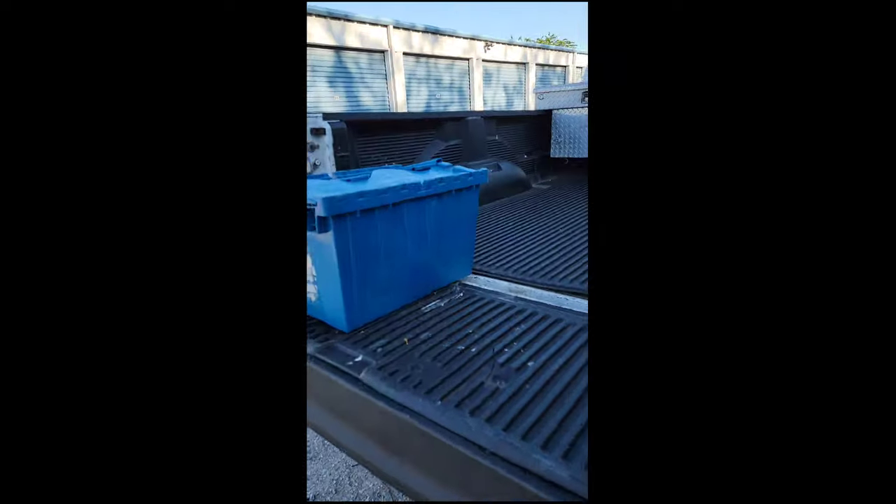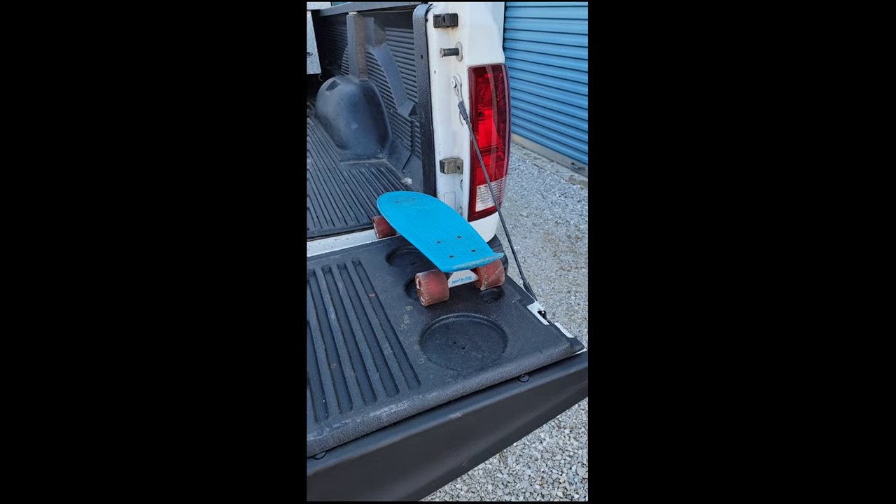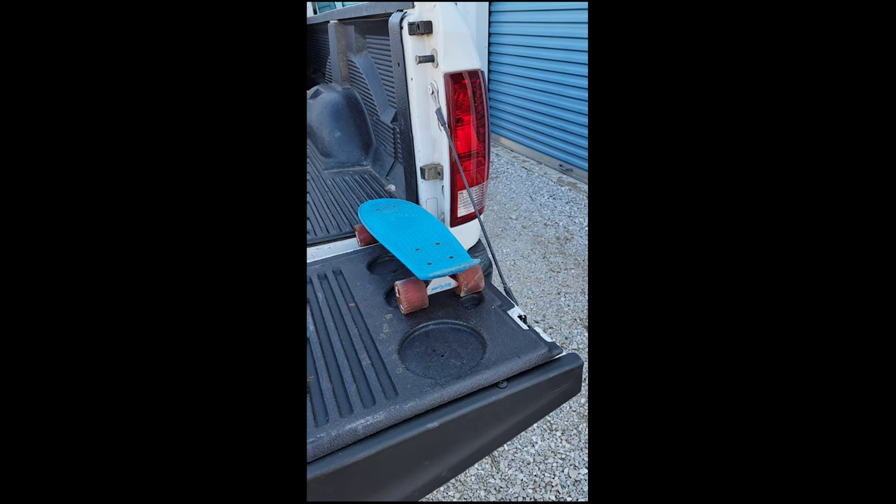Looks like there's a stand for some kind of chair. Anyway, I'm excited about the Eastman violin. I'll do some more recording later and we'll kind of go through it a little bit better. Pretty good.